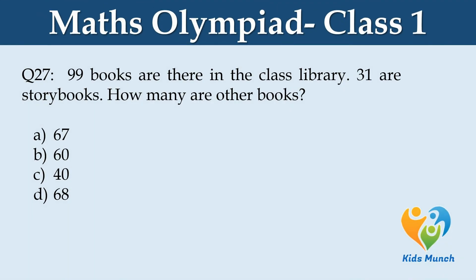99 books are there in the class library. 31 are story books. How many are other books? Option A. 67, B. 60, C. 40, D. 68.